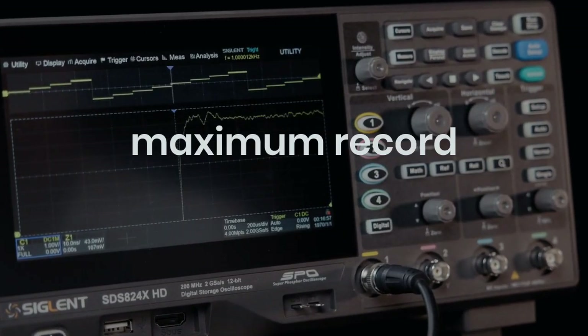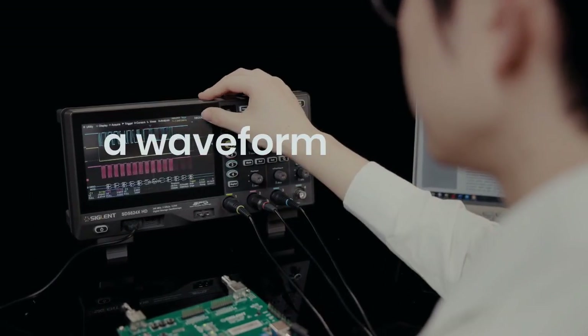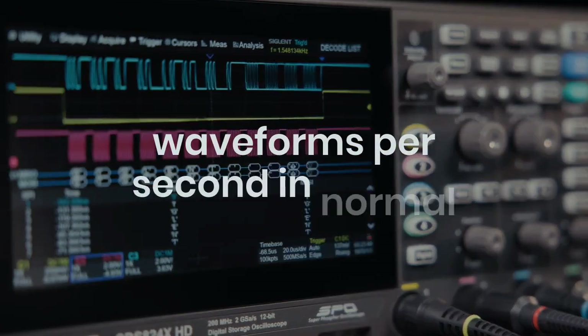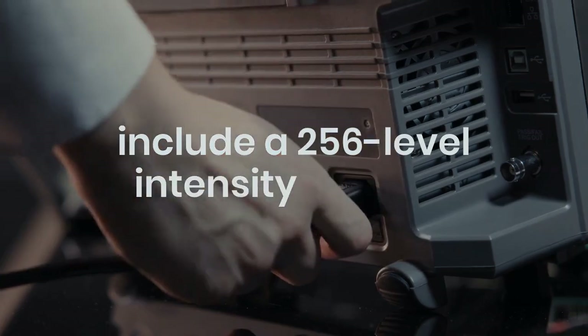With a maximum record length of 100 megapoints, these oscilloscopes feature Siglent's SPO technology, achieving a waveform capture rate of up to 120,000 waveforms per second in normal mode and 500,000 in sequence mode. They include a 256-level intensity grading display and a color temperature display mode.